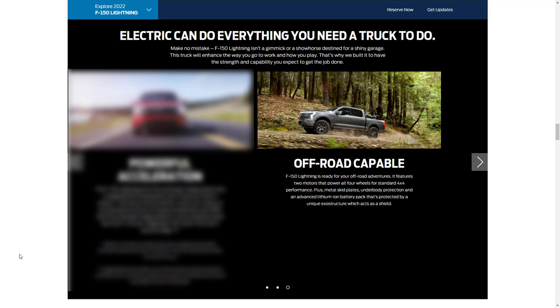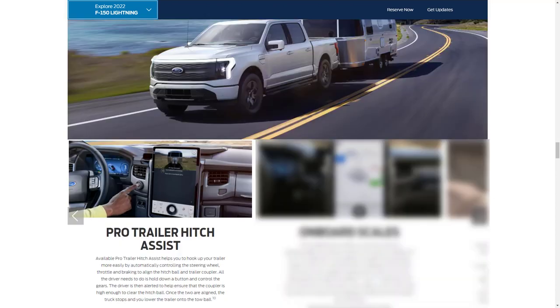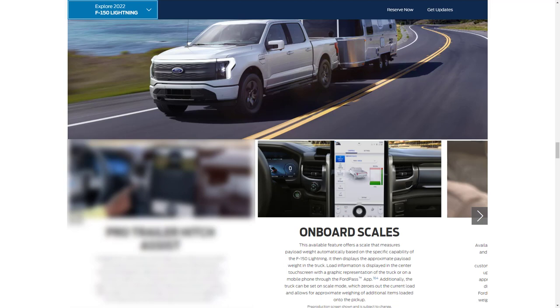The F-150 Lightning is also off-road capable, featuring metal skid plates and underbody protection, with the lithium-ion battery protected by that unique exoskeleton structure. There's also available Pro Trailer Hitch Assist, which helps you hook up to your trailer more easily by automatically controlling the steering wheel, throttle, and braking to align the hitch ball and trailer coupler.